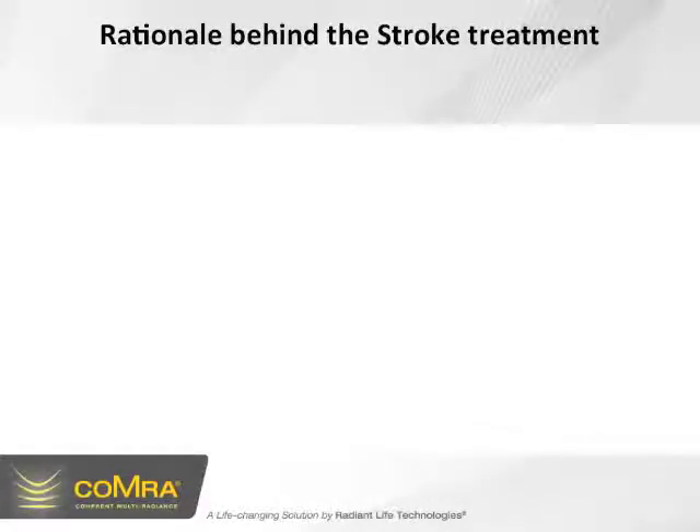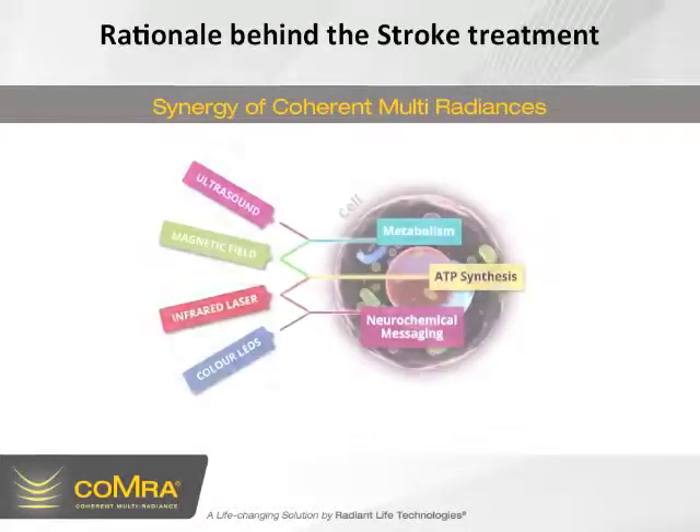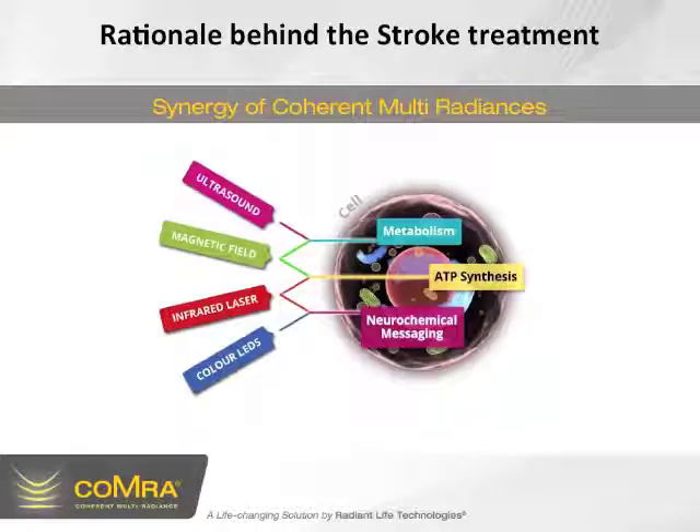Now to touch briefly on the rationale behind the stroke treatment — we have the synergy of the coherent multi-radiances. As you can see in the illustration, the ultrasound, magnetic field, infrared laser, and color LEDs operate together. The combined general cellular effects illustrated here include metabolism, ATP synthesis, and neurochemical messaging. Today we're going to touch on two of these in relation to the case report: ATP synthesis and neurochemical messaging.